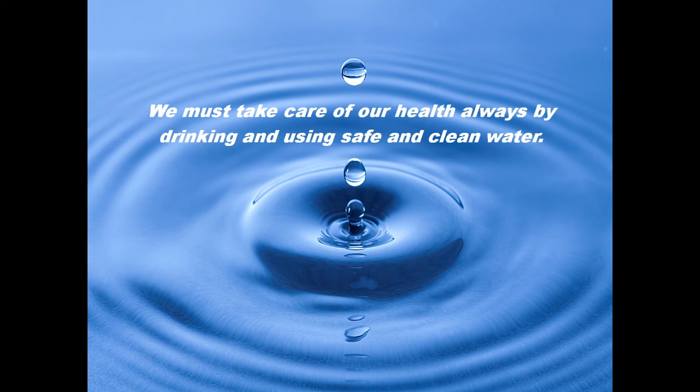Let us all appreciate the existence and benefits that water filters provide. Keeping the water quality is very essential and important to keep us healthy, safe, and away from diseases. Always maintain water filters clean and change them regularly.